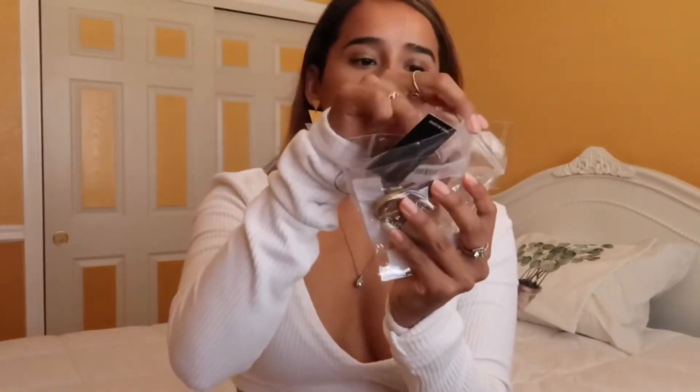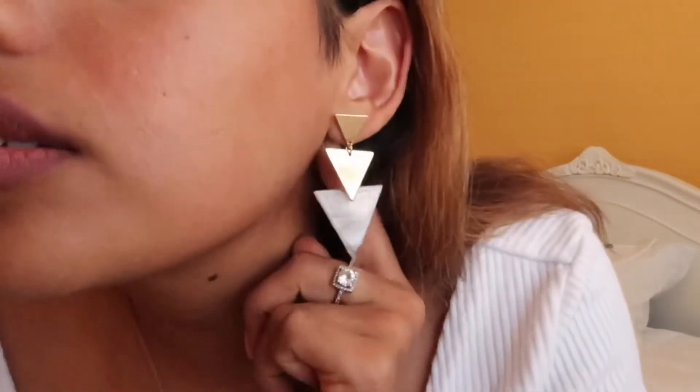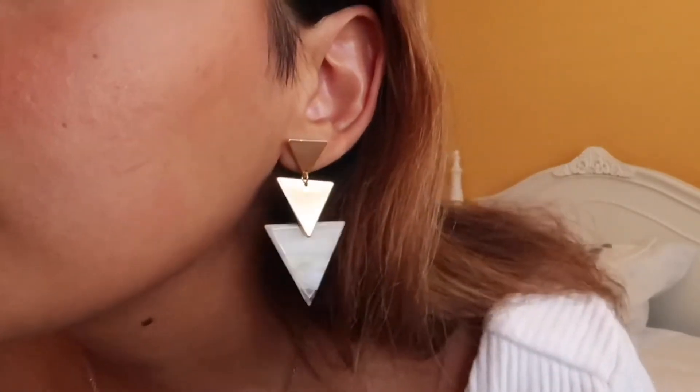Here are the Shein earrings I got in the mail just today — they came a bit earlier than expected. I'm going to open the Shein app to show you the ones I got. One of the purchases I got are the ones I'm wearing right now — they're kind of like geometric triangle upside-down earrings. Everything will be linked down below. These are called the Triangle Drop Earrings and they were $2.50 on Shein.